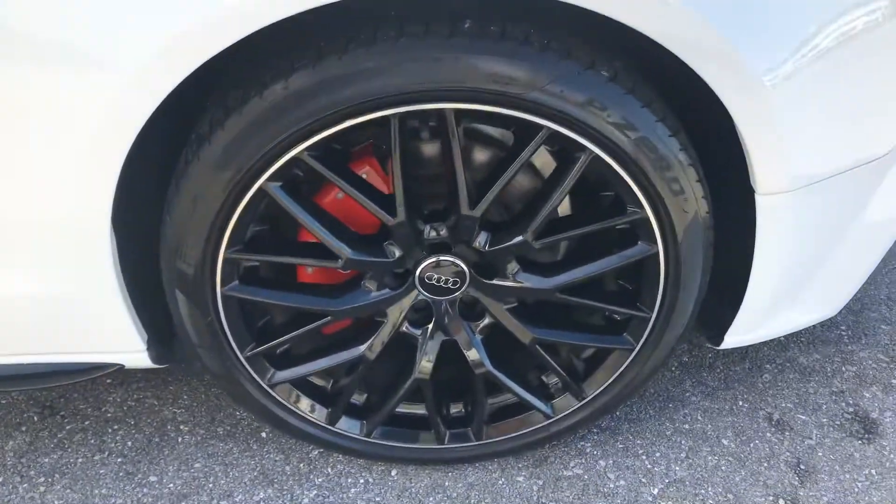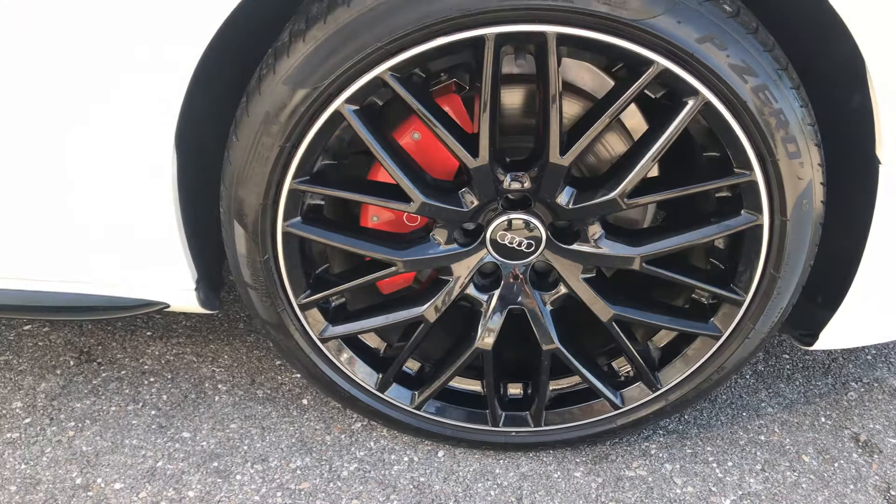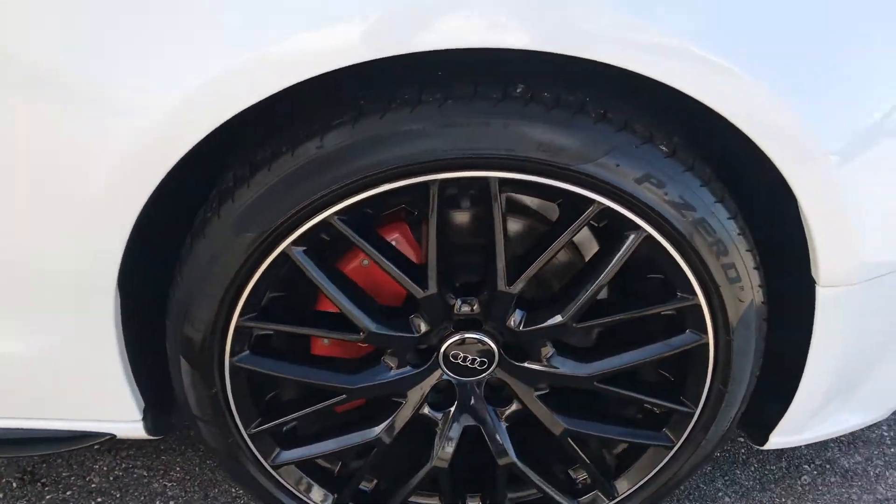Passenger side front wheel has no scuffs, marks, or curb rash.